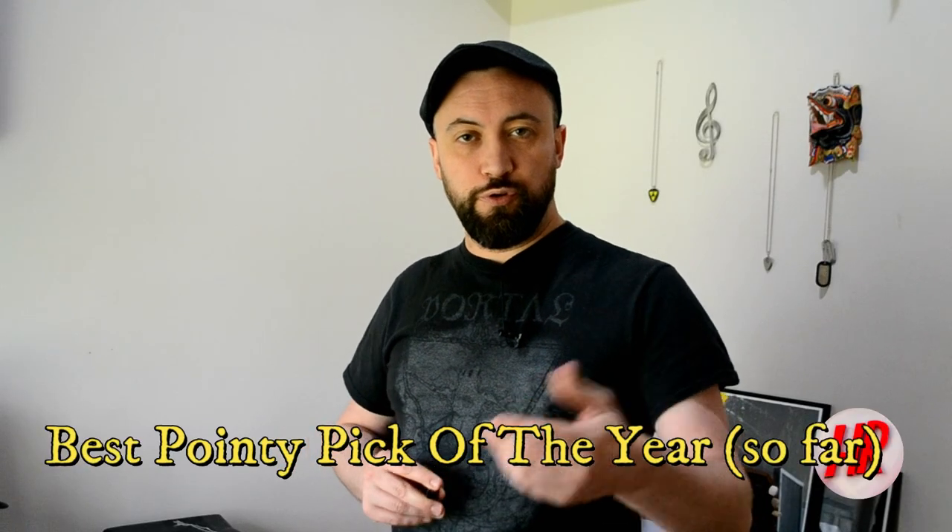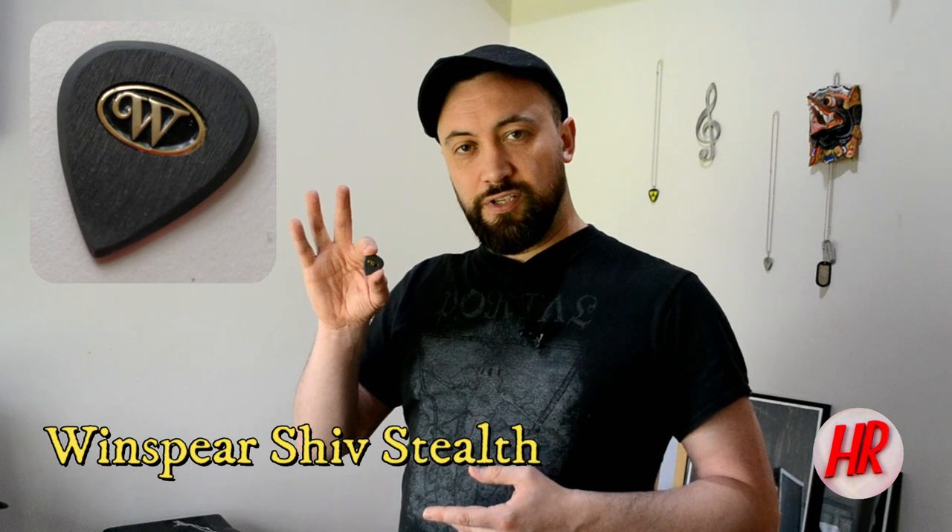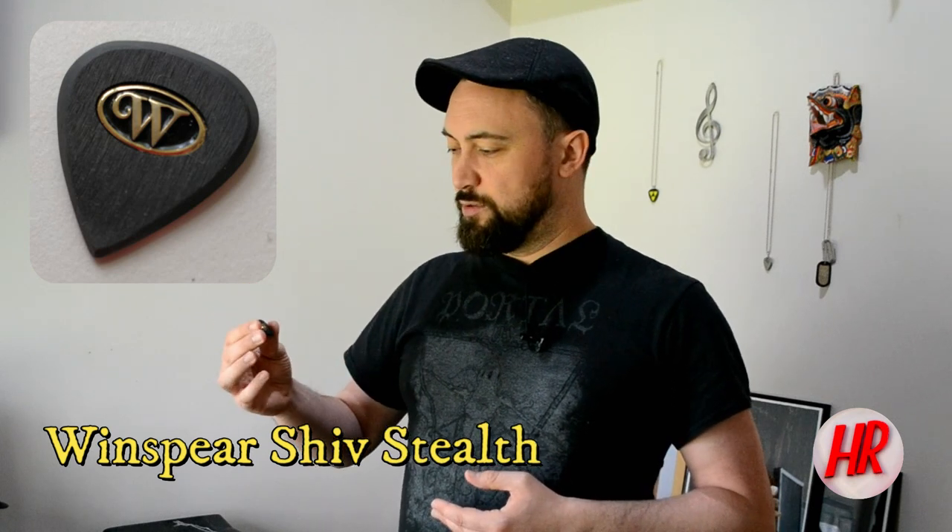Best pointy pick of the year — for all you gent tech, shred tech, death prog guys — this is the Windspear Shiv, the Stealth Series, which is made of PEEK, also known as polyether ether ketone. Even though this does, as Tom says, shed black dust while you're playing it, it was an absolute blast. And even though I know it's kind of designed for players who don't play like I do, I enjoyed it so much that it's going on the list. It beat out a lot of competition from Windspear itself, so let's give it a go.